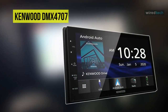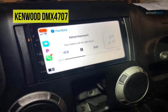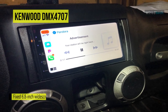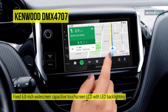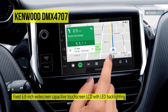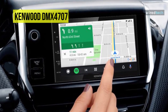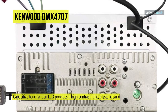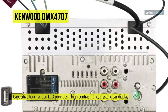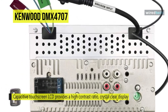Next is the Kenwood DMX 4707. This digital multimedia receiver features built-in Apple CarPlay and Android Auto for extensive voice control. It features a fixed 6.8-inch widescreen capacitive touchscreen LCD with LED backlighting, providing a high-contrast ratio, crystal-clear display, and highly responsive touchscreen operation. It lets you listen to and control music from your favorite streaming services like Pandora and Spotify.